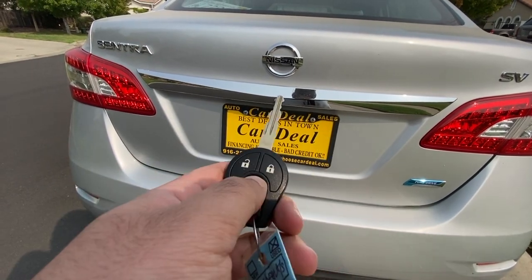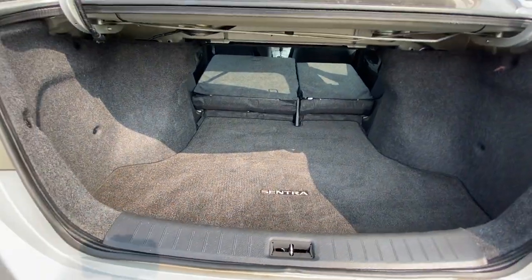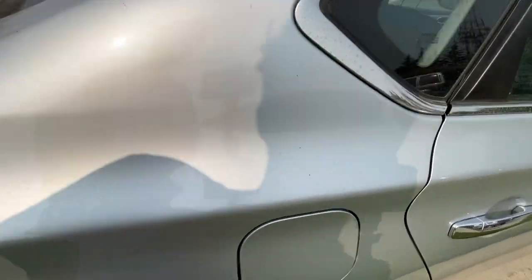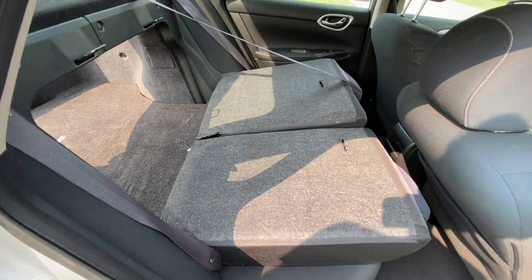The trunk space is quite large at 15.1 cubic feet, which is more than the Civic and the Corolla. The back seats also fold down, so if you have bigger items, it's great to use this car for hauling them.